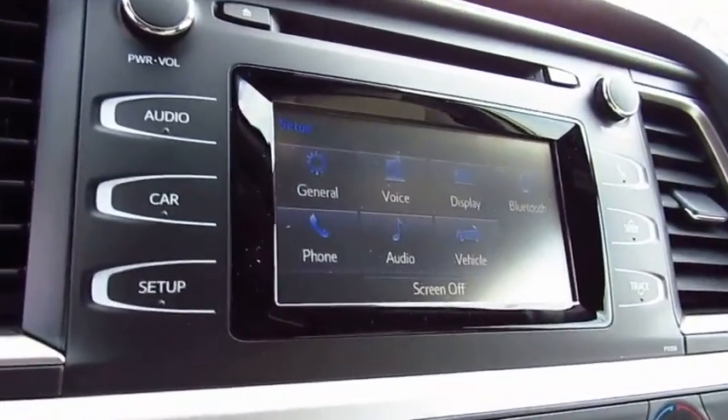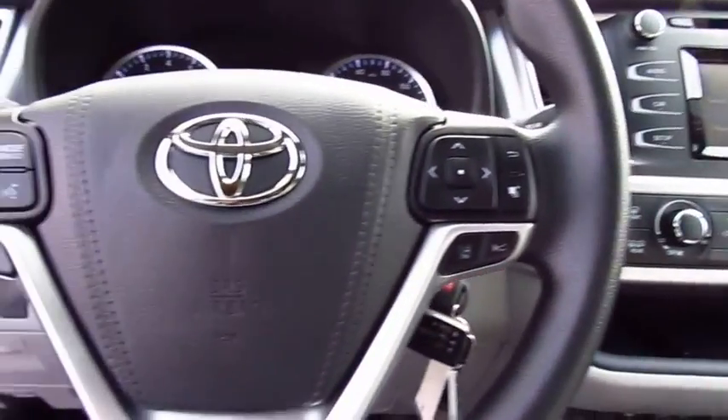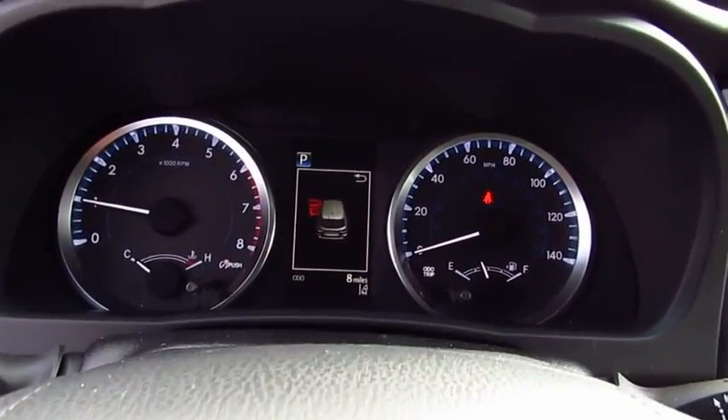Anti-lock braking system, traction control, air conditioning, Bluetooth wireless data link for hands-free phone, power steering, cruise control.